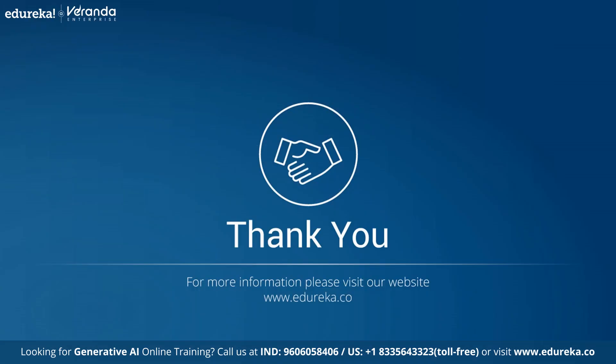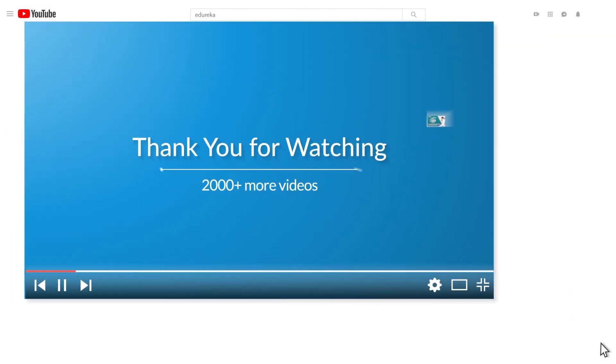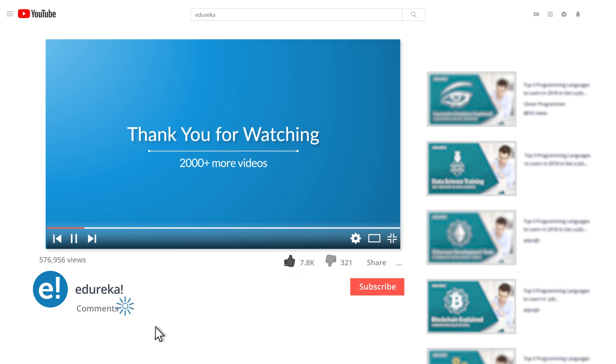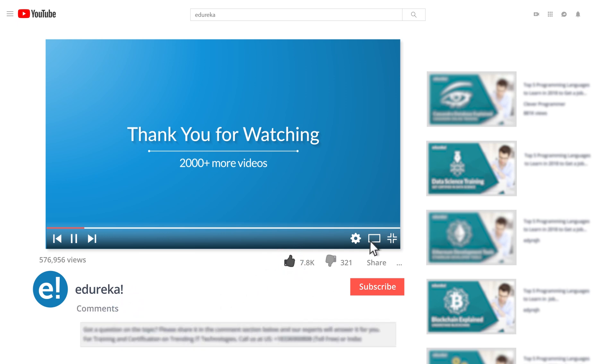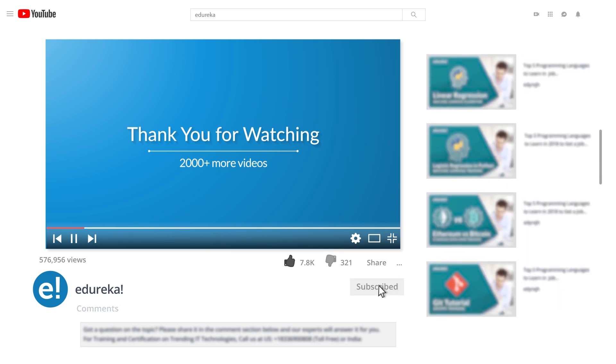We have come to the end of this video on Ghibli trends and AI enhancements. If you enjoyed this video, please like it and comment any doubts or queries — we will reply at the earliest. Do look up more videos and playlists, and subscribe to Edureka's YouTube channel to learn more. Thank you for watching and happy learning.